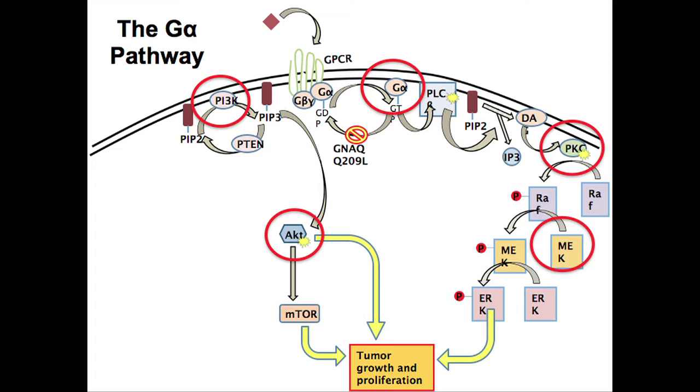I want to focus on GNAQ and GNA11 mutations. There are seven-transmembrane receptors that signal through growth pathways like the MAP kinase pathway and the PI3 kinase AKT pathway. GNAQ and GNA11 lead to mutations of G-alpha, and when it's mutated it's always turned on — very analogous to BRAF. When always turned on, it's always signaling down the MAP kinase pathway and the PI3 kinase AKT pathway, leading to tumor growth and proliferation.